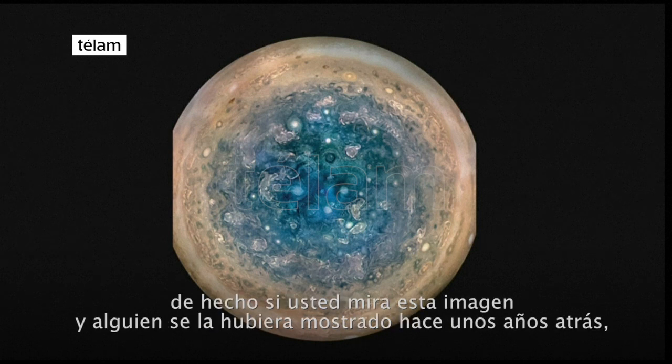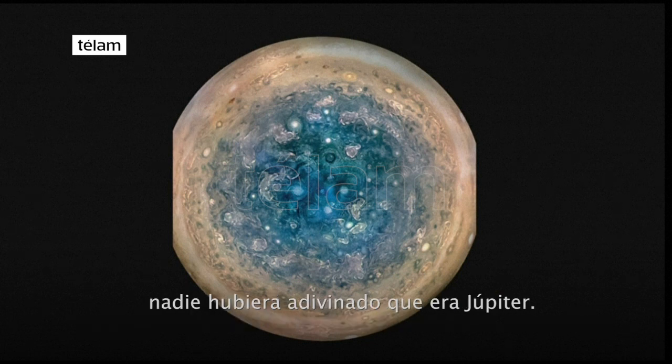In fact, if you look at this picture and somebody had shown it to you a few years ago, I don't think anybody would have guessed this is Jupiter.